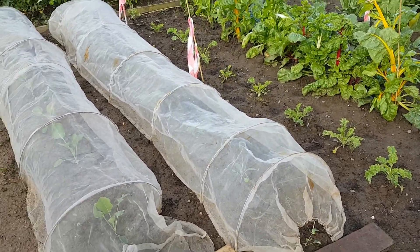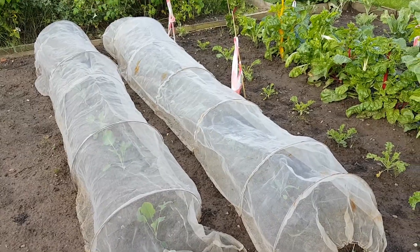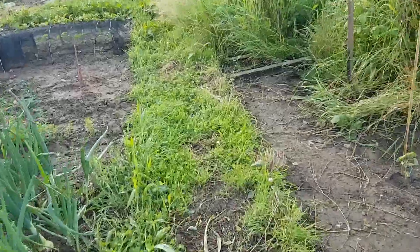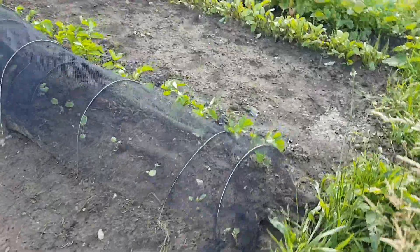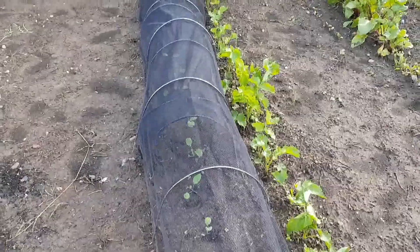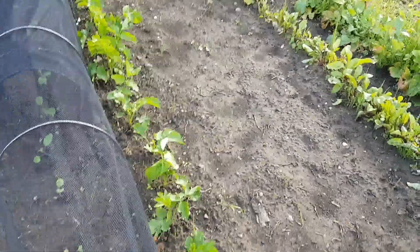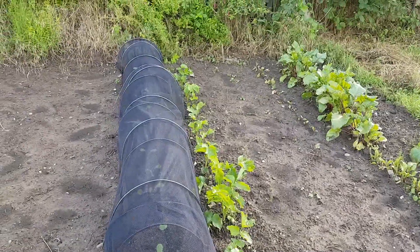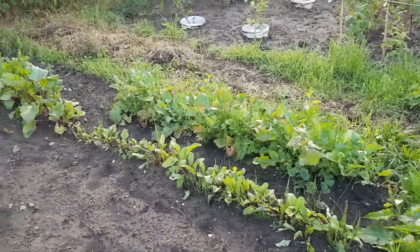I have changed the cloches on my brassica bed — these are Enviromesh cloches. There's a reason for that: I've now got my first row of swede in, and I needed these cloches because as we know, pigeons love swede. I've put them next to my parsnips, which are really shooting up now. I need to get the mare's tail out of that bloody bed too.